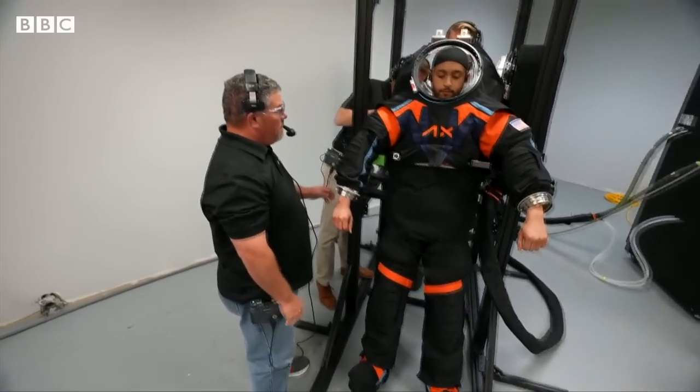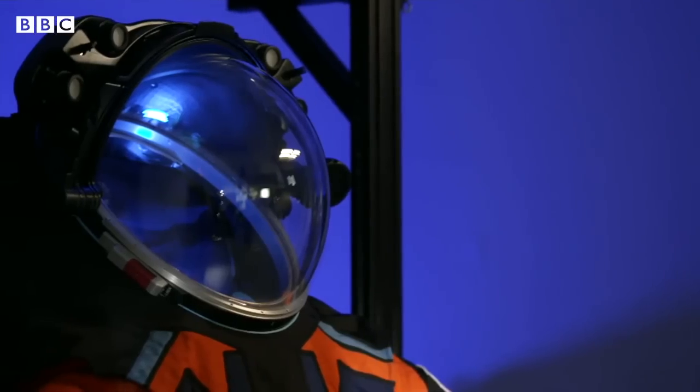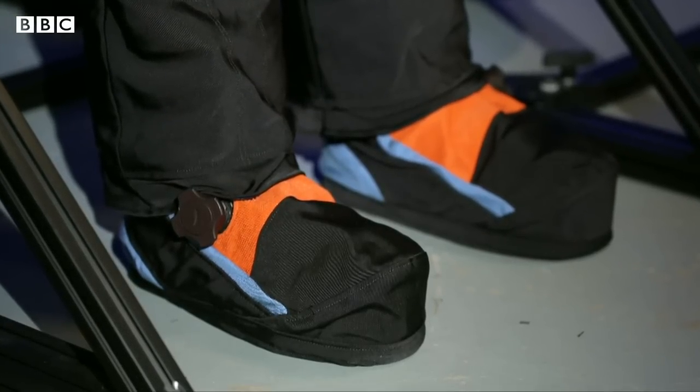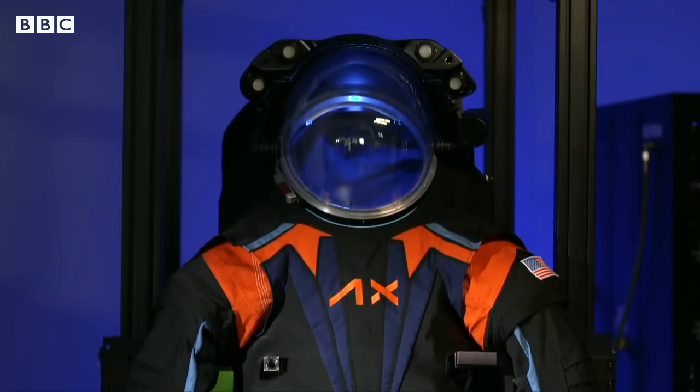Now, comfort and mobility are at the heart of the new design. The new helmet offers better visibility and the boots have been updated specifically for moonwalking. They've even insulated them for the moon's south pole.